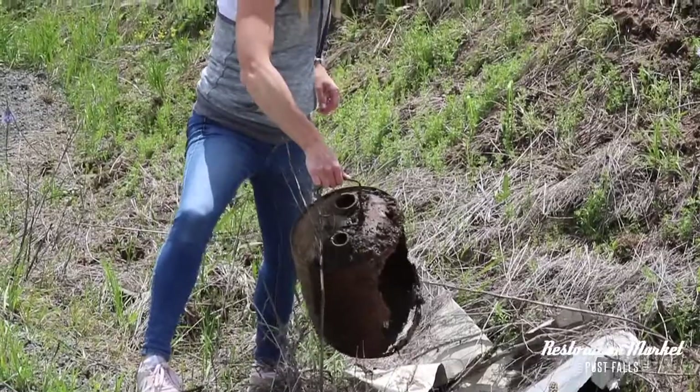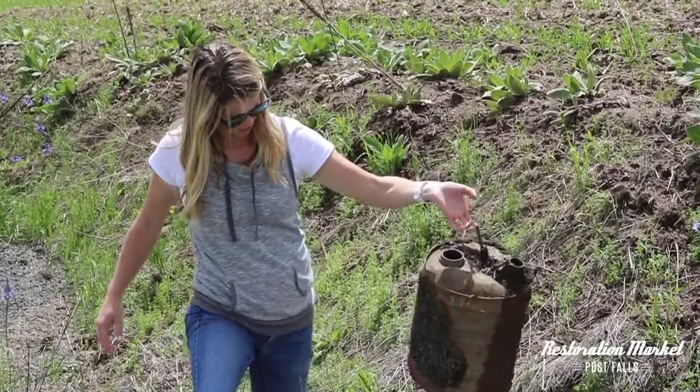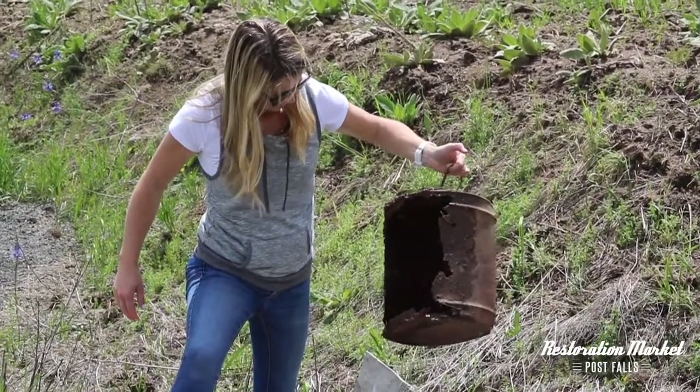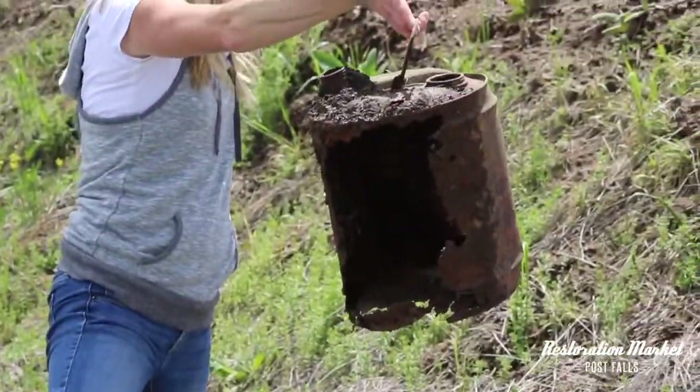I noticed some treasure so I thought I would take a look. This side is great — clean it up. This side, not so much, which is really sad because it's an old gas can, which would be awesome.